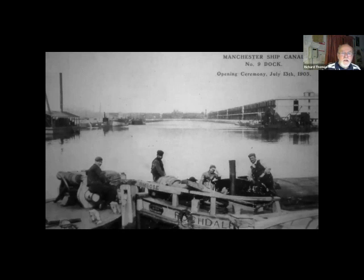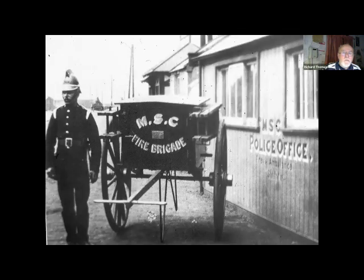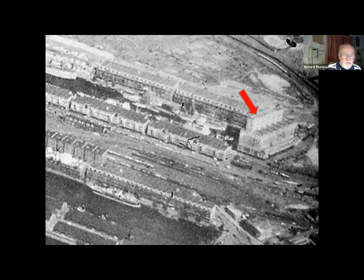Number Nine Dock is in the background. This view is taken from the 168-foot-high grain elevator, which they built in 1915 at the far end of the dock — capable of storing 40,000 tons of grain. The docks had their own police force and fire brigade, set up in 1893. The police force lasted 100 years until replaced by a security firm in 1993. This aerial shot shows docks six to nine with the grain elevator at the end of Number Nine, and over there the railway swing bridge connecting the dock railways in Trafford with Salford.